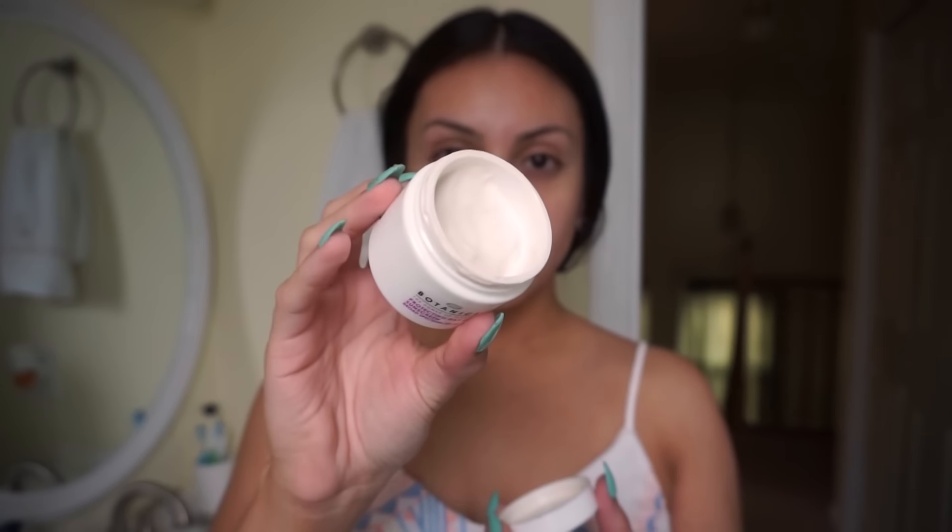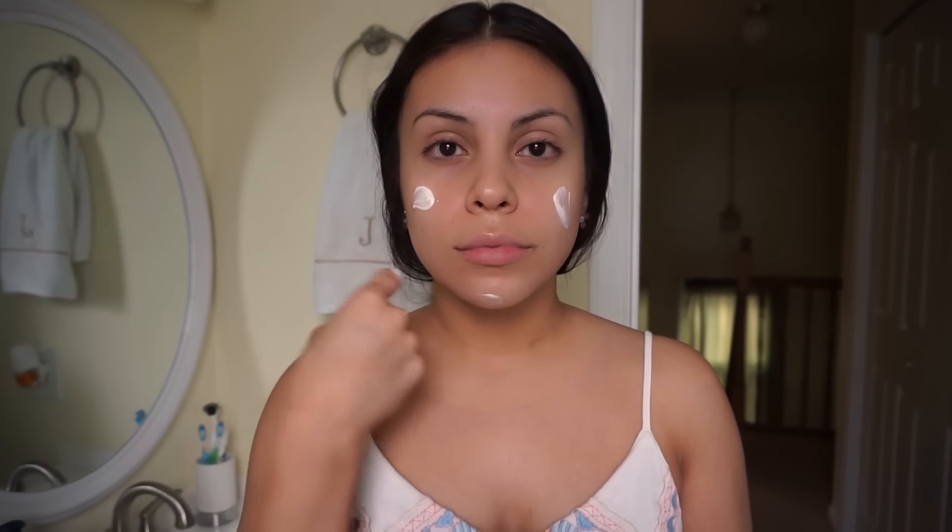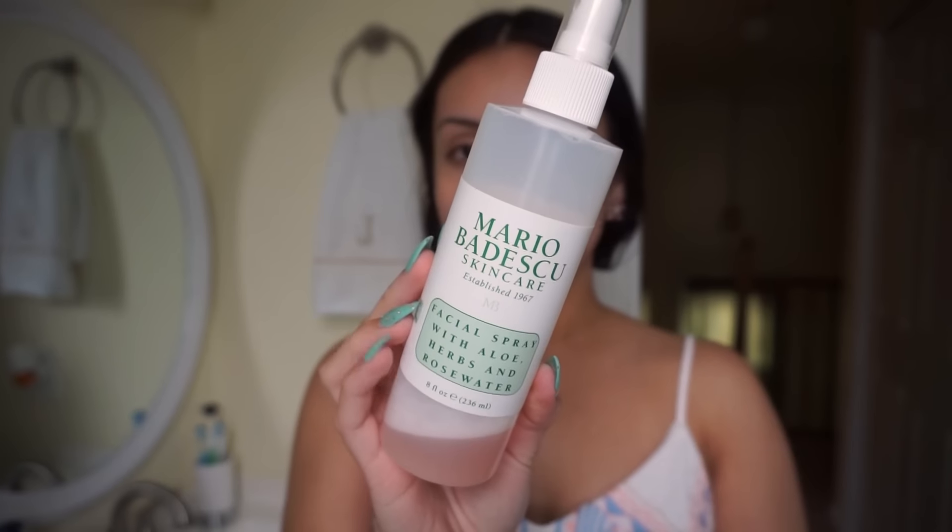Then to moisturize I'm using the Boots Botanics Protecting Day Cream. No matter what type of skin you have, it's super important to always moisturize — it makes a huge difference in your routine. At night I use the same brand, just the night cream. I like this one a lot because it's really hydrating but it doesn't weigh my skin down or make it feel really greasy.